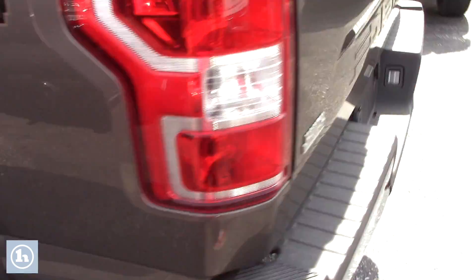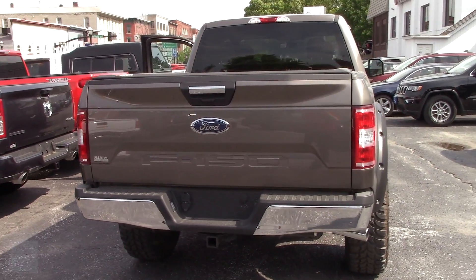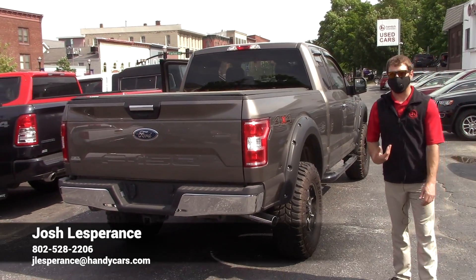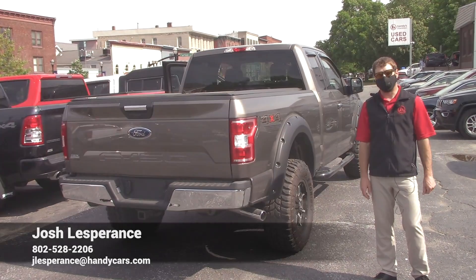If you come around the back, you can see that even the back, it doesn't even look like you touched the tailgate. It's a very beautiful looking truck. So once again, Sean, my name's Josh. All my contact information is at the bottom of your video, and I look forward to hearing back from you on this beautiful F-150. Thank you, have a good rest of your day.